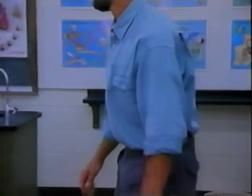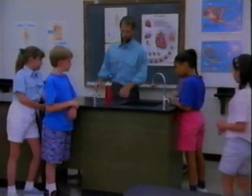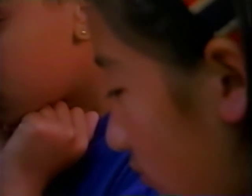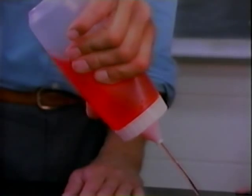Each time the heart contracts, the walls pull together and pump out blood, just like squeezing water out of a bottle. Each chamber of the heart is a pump. When the walls of the chamber squeeze together, they squeeze out blood.